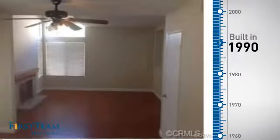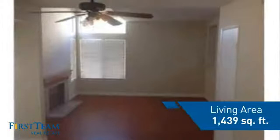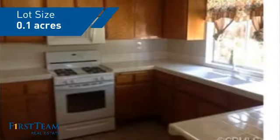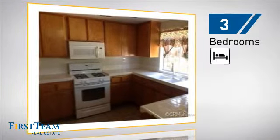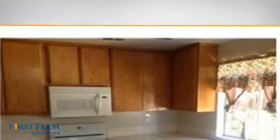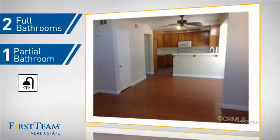This property was built in 1990 and features over 1,400 square feet of space, giving you a spacious layout to play host or kick back and relax after a long day. Inside, you'll find three bedrooms so everyone has a private space to come home to, as well as two full bathrooms and one partial bathroom.